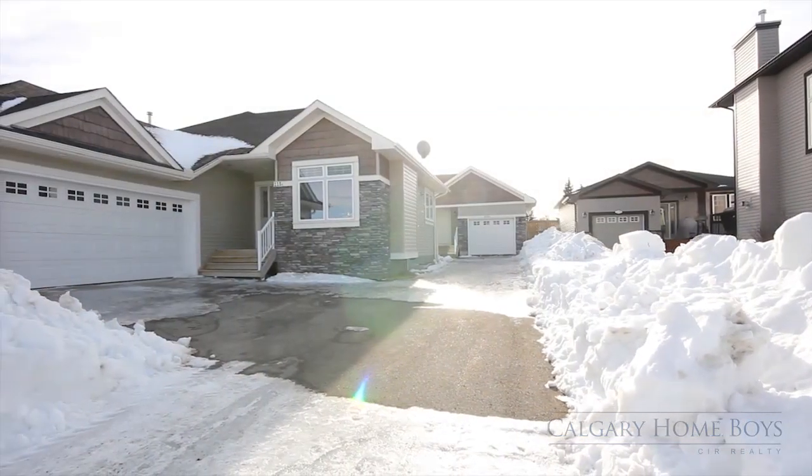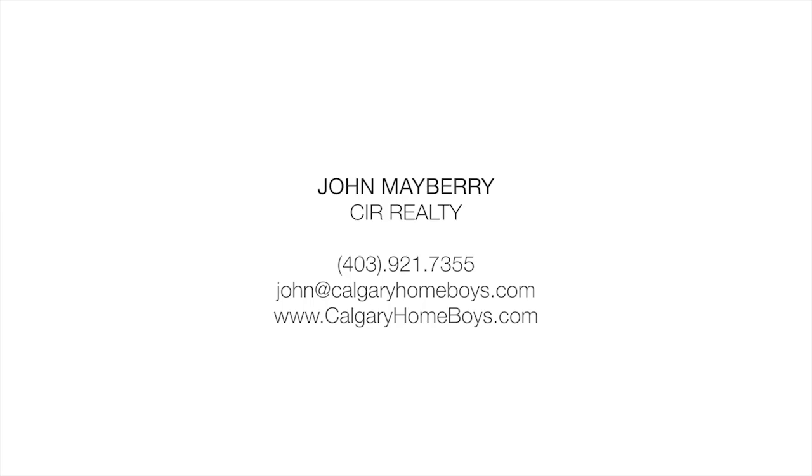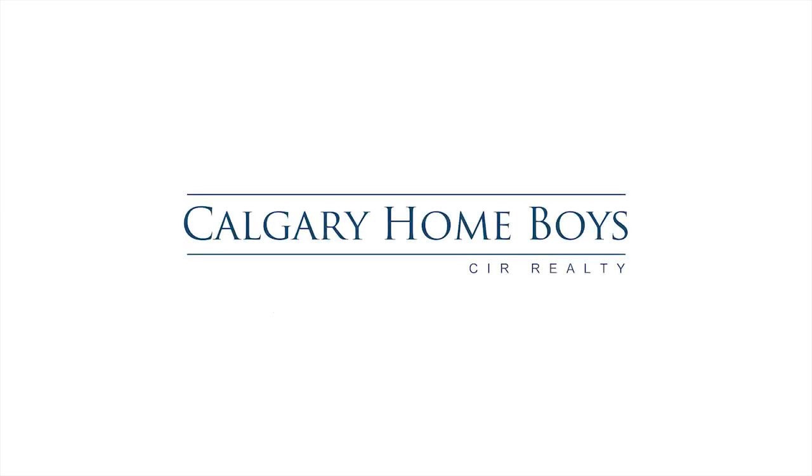In a quiet neighborhood and only a block away from the Strathmore Lake, this property is ready to be called home. Please contact John Mayberry of Calgary Homeboys for more information. Thank you for watching.